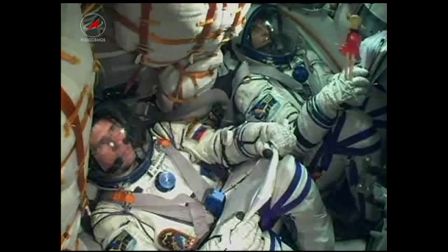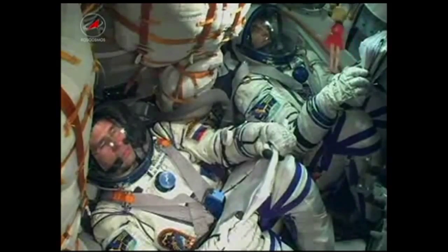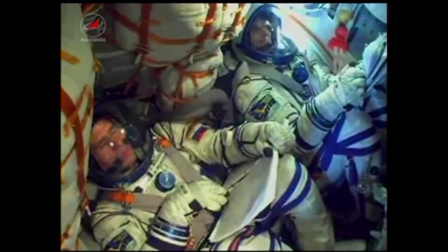The ground team is reporting that the vehicle has stabilized. It is continuing to perform as expected. Everything looking good as this crew heads toward a date with the International Space Station. Second stage engines are operating nominally.